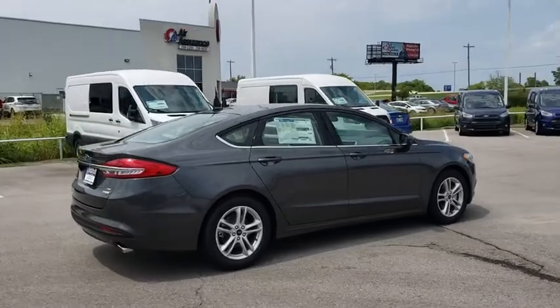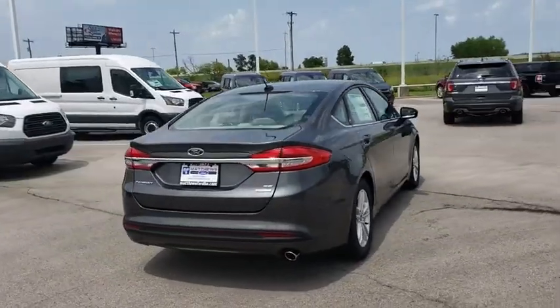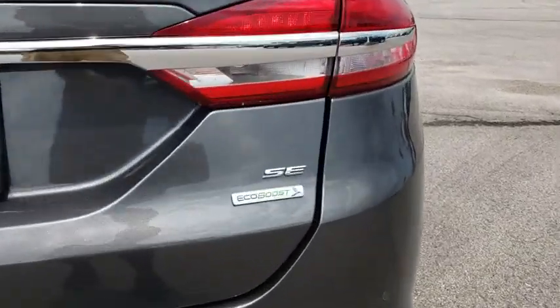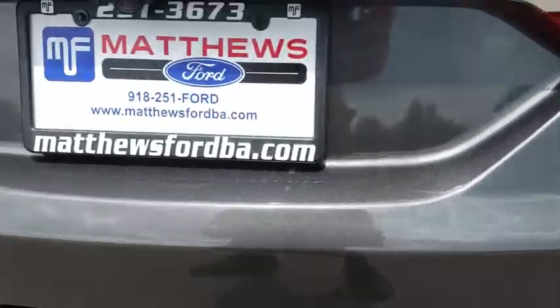Stability control, power passenger seats, keyless entry, steering wheel audio controls, anti-lock braking system, backup camera, traction control, Bluetooth, power steering.